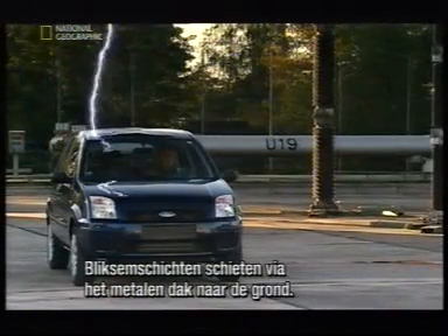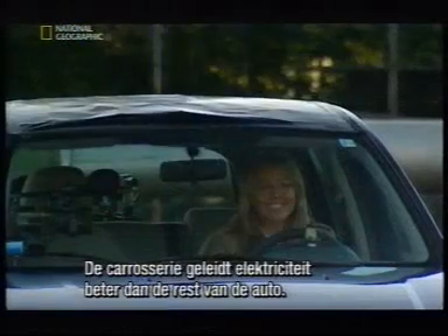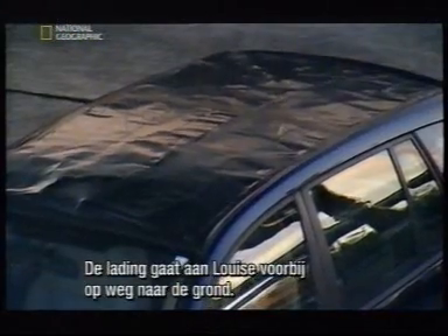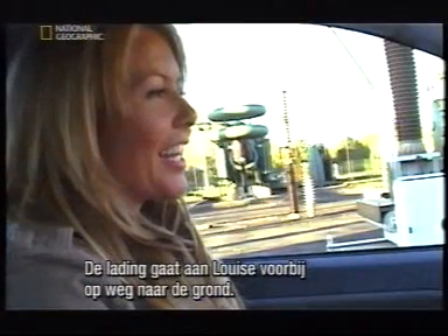The bolts of lightning flash through the metal roof and arc to the ground. The metal body conducts electricity more efficiently than anything else on the car, so the charge bypasses Louise as it finds the shortest route to the ground.